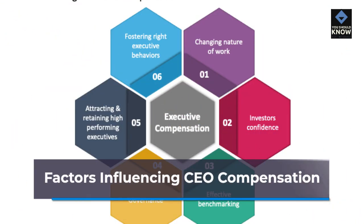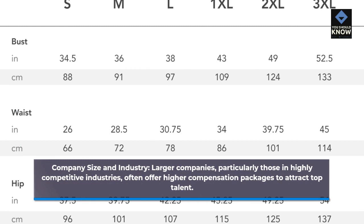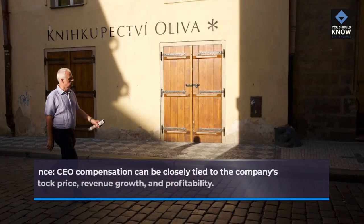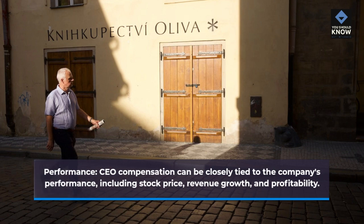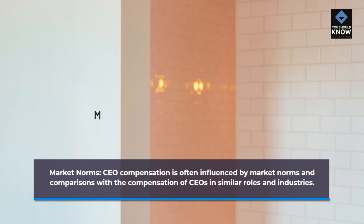Factors influencing CEO compensation. Company size and industry: larger companies, particularly those in highly competitive industries, often offer higher compensation packages to attract top talent. Performance: CEO compensation can be closely tied to the company's performance, including stock price, revenue growth, and profitability. Market norms: CEO compensation is often influenced by market norms and comparisons with the compensation of CEOs in similar roles and industries.